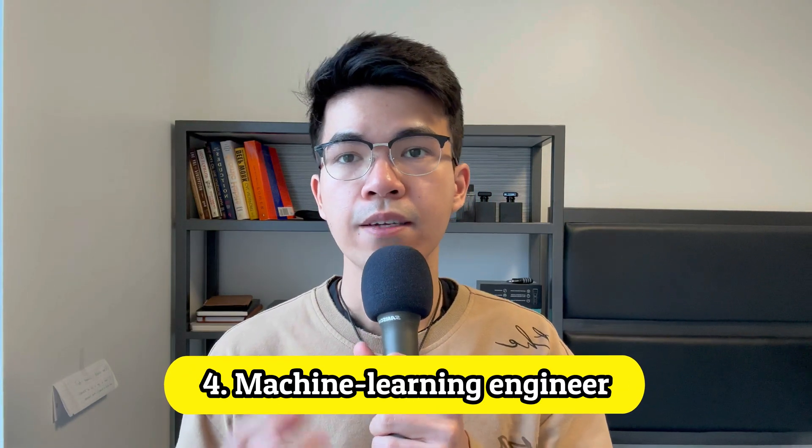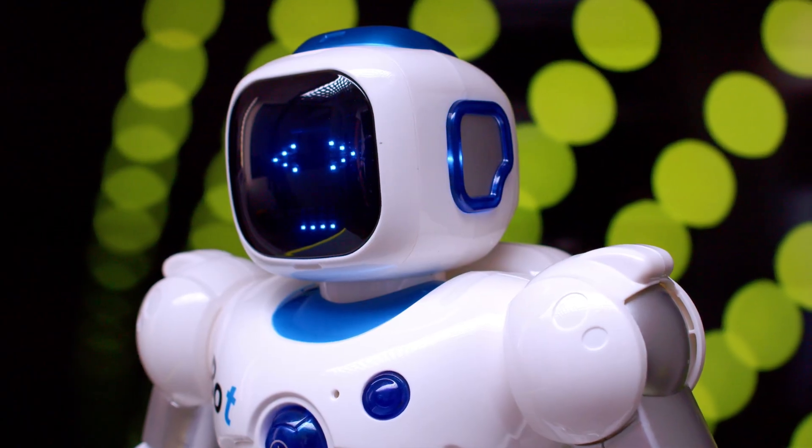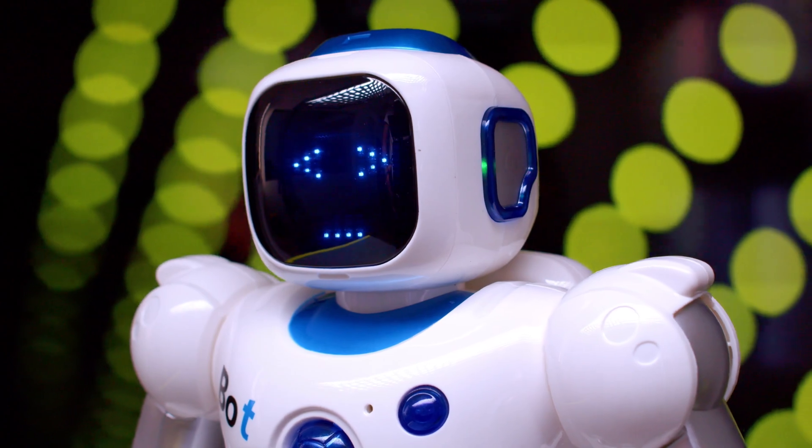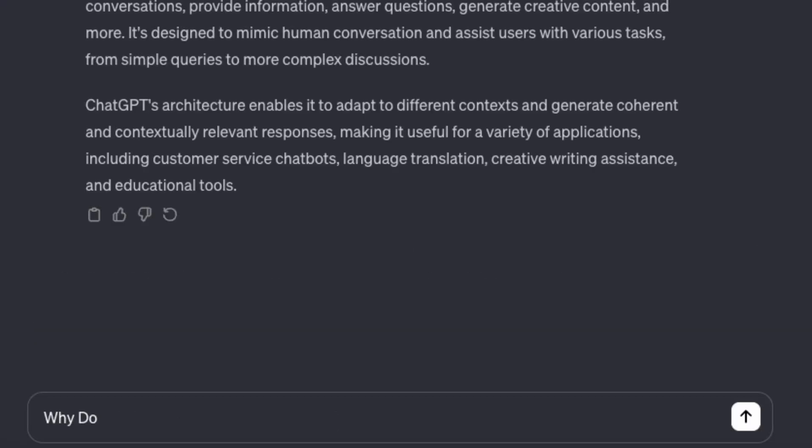Number 4: Machine Learning Engineer. A machine learning engineer is a person focusing on researching, building, and designing AI systems to automate predictive models. Machine learning is becoming more and more popular today. If you haven't been living under a rock, you've probably heard of ChatGPT. ChatGPT is an excellent application of machine learning — it is a model developed by OpenAI and trained on a diverse range of data to generate human-like text.